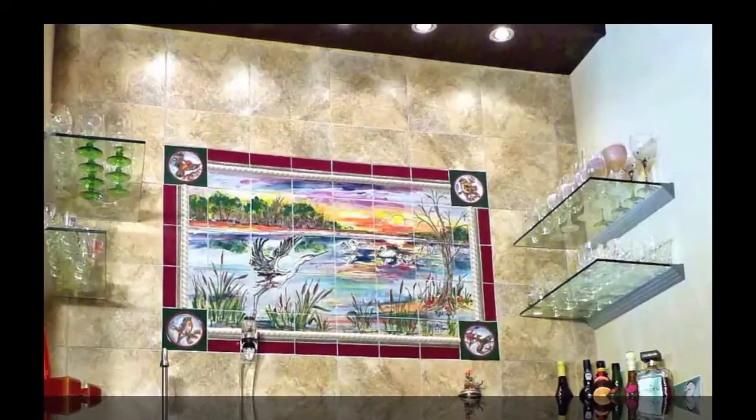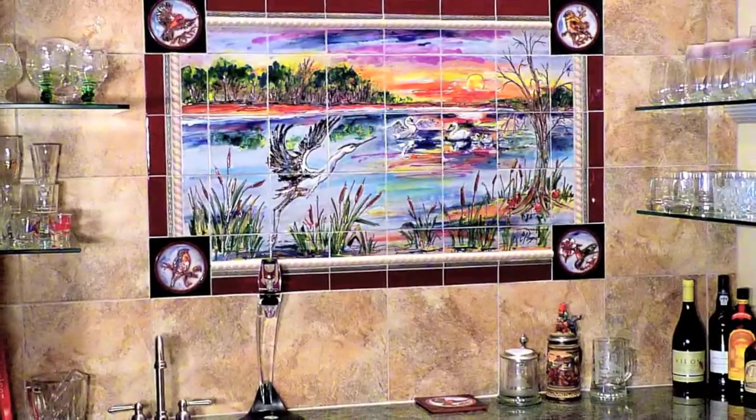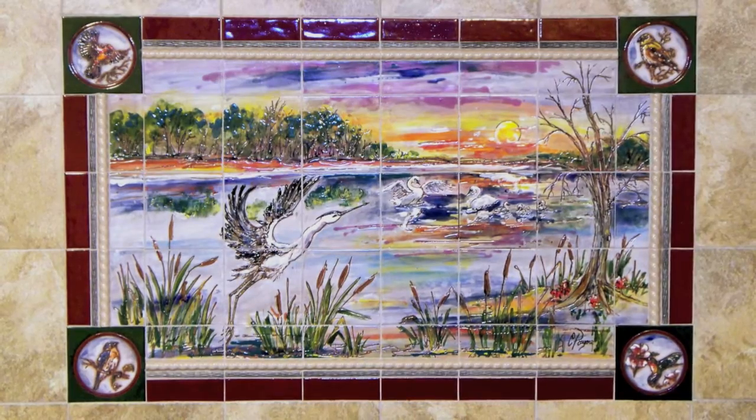This was done for a home in Minneapolis, Minnesota. They lived on a lake and we used wildlife from the lake area for the scene, with birds in the corners.